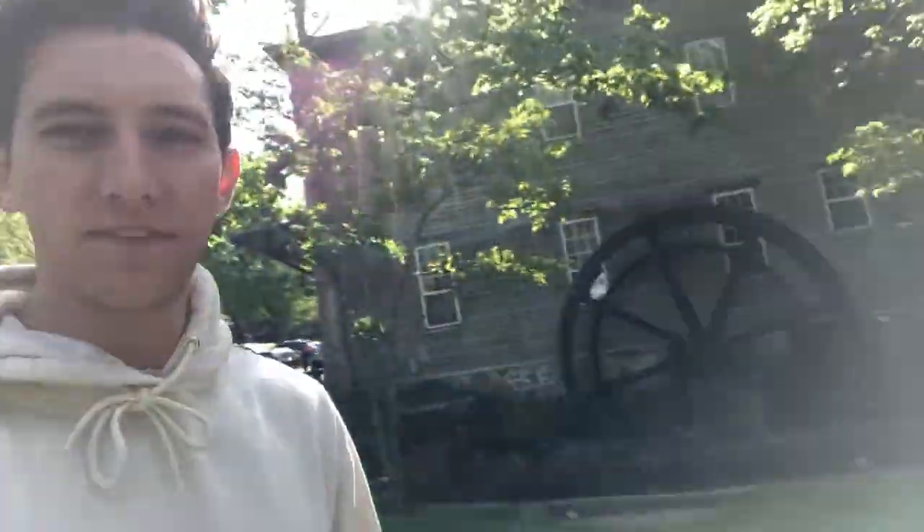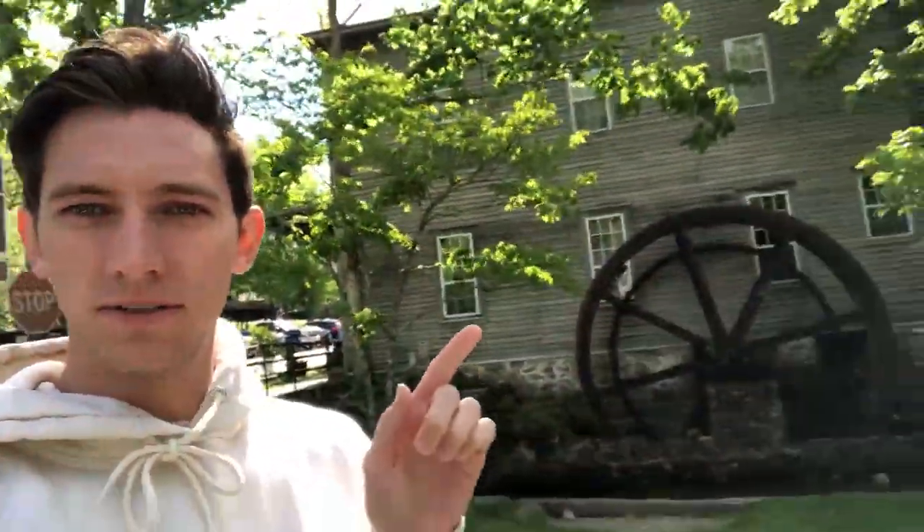Alright guys, we just finished up breakfast at the Old Mill Inn. This is the Old Mill. Now we are going to go to the Airbnb and get our stuff put down — actually we have two separate Airbnbs. We're going to get our stuff settled in before we go on a hike.